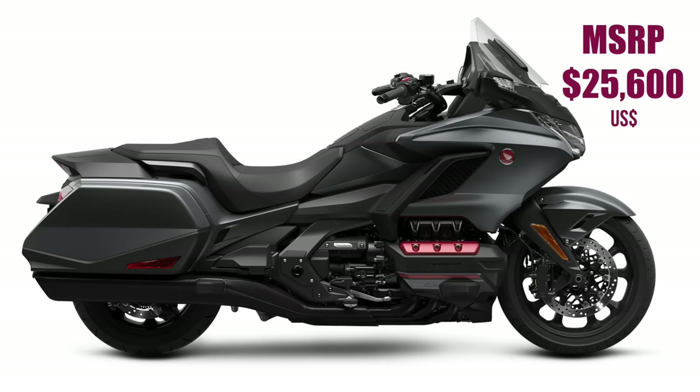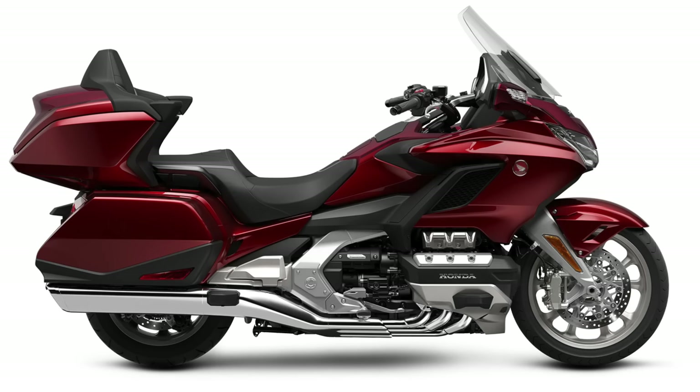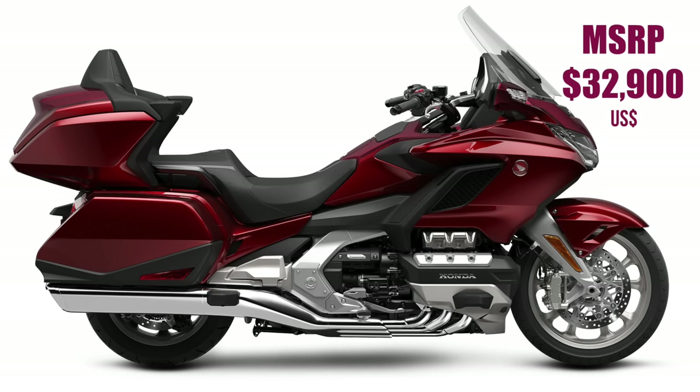As for color choices in 2023, the Tour models are only offered in two colors: black or ardent red. The non-Tour model is only offered in matte gray. The non-Tour DCT model has an MSRP of $25,600. The Tour model DCT, like the one here, has an MSRP of $29,600. You can save a thousand dollars by opting for the six-speed manual transmission. The airbag model is only offered with the automatic DCT and retails for $32,900.